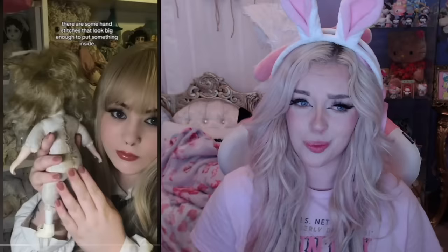That looks big enough to put something inside. That is weird — unless it broke and someone stitched it. She's thinking about cutting open the doll to see if there's anything inside, since paranormal activity is happening. That's so creepy. There's a rotting smell — that's usually like a demonic thing, right? And now she did post another video where she cut open this doll. We're gonna watch that one and see what's inside.